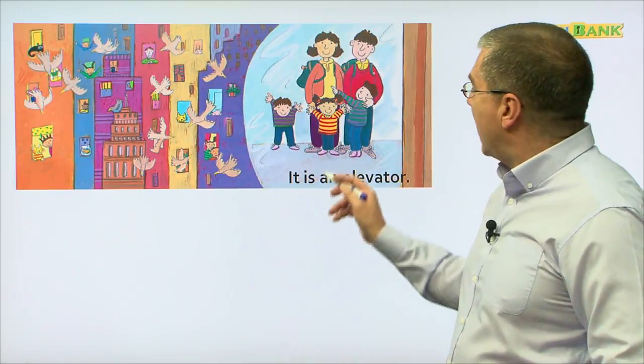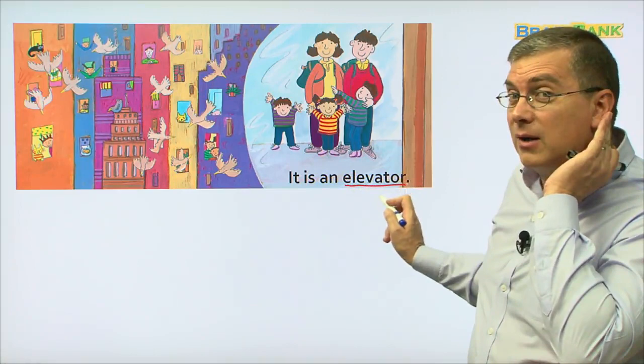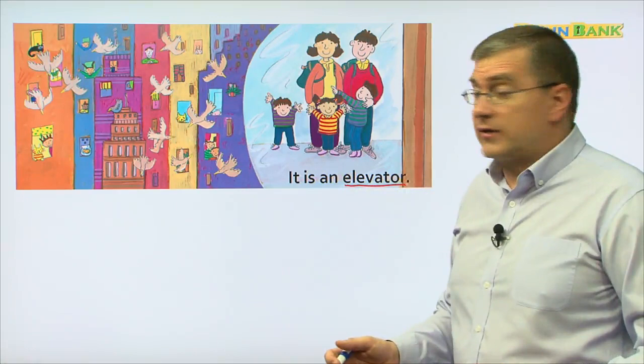It is an elevator. An elevator — they can go up the tall building. Can you say that? Let me hear you. It is an elevator. Good job. It is an elevator. What's next? What's the next machine?